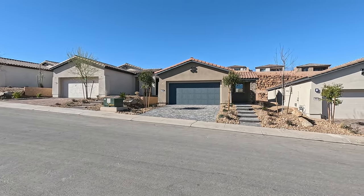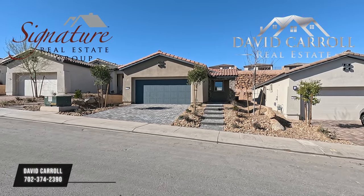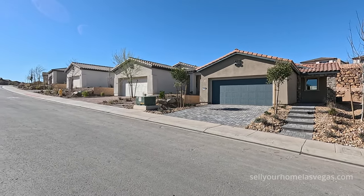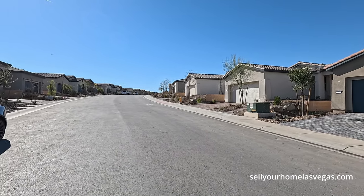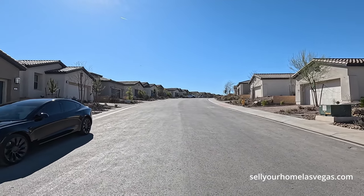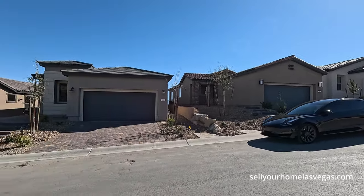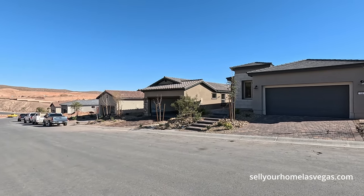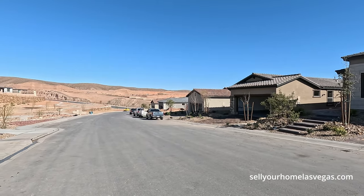Good morning. I'm David Carroll, your Las Vegas realtor with Signature Real Estate Group, and welcome to Del Webb at Lake Las Vegas. Beautiful morning, 65 degrees, two mile an hour winds. We're about 1,527 feet above sea level out here. Del Webb is a beautiful community of all single-story homes with four collections to choose from.